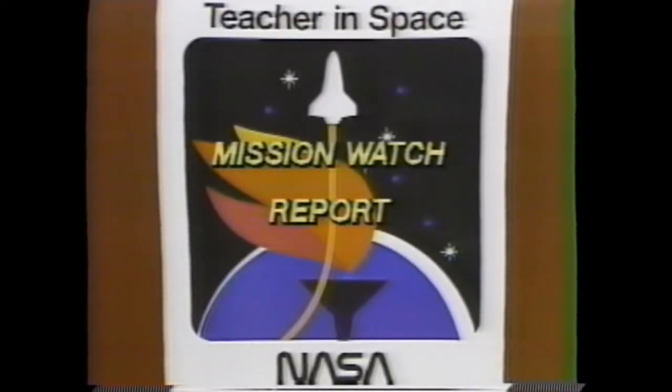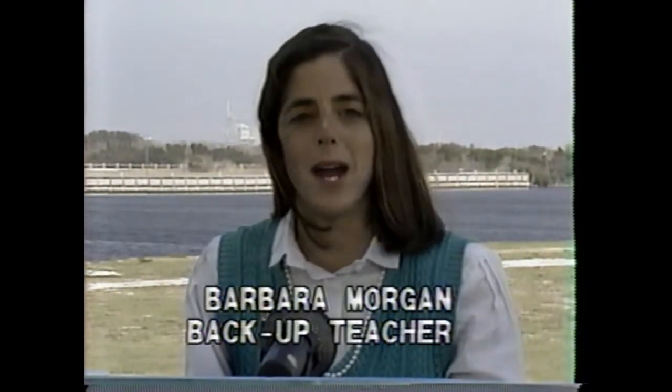Hello and welcome to Mission Watch for Mission 51L. I'm Barbara Morgan, the backup teacher in space. Today I'm speaking to you from the Kennedy Space Center outside of Orlando in Florida. This area might look familiar to you — it's the area you've seen when you've watched other televised launches. Let's take a look around the area behind me here at the Kennedy Space Center.